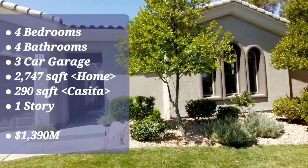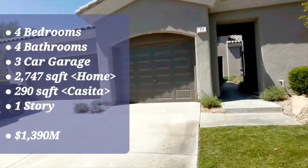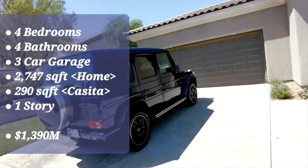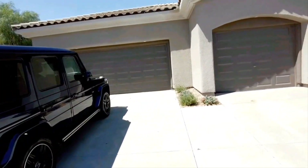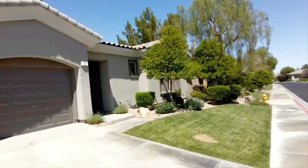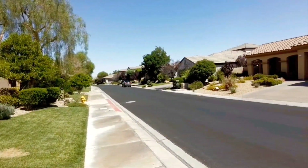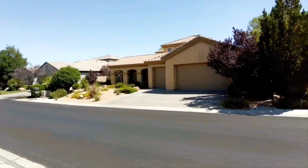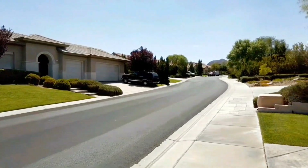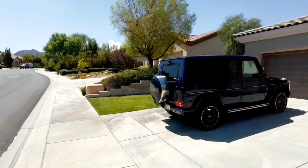The interior square feet is 2,747 square feet and the casita is 290 square feet. Before we go in, I want to have you check out this beautiful neighborhood. This is a pretty mature neighborhood with mature landscaping, and it's absolutely beautiful. Every single yard and every single home is maintained beautifully, and you will find a lot of homes with grass over here as well.